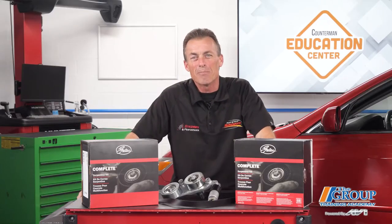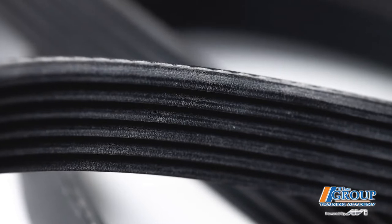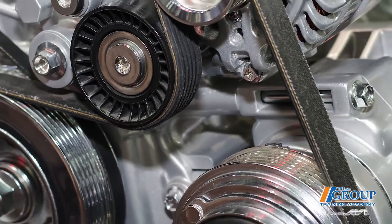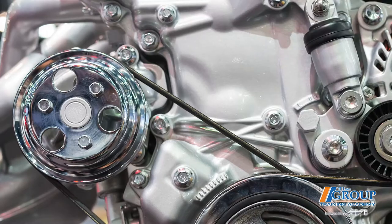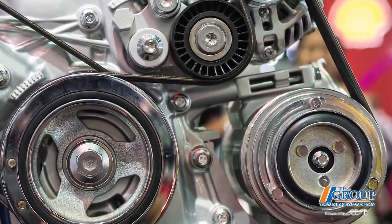Let's take the serpentine belt as an example. Most late model vehicles use the serpentine belt to run accessories — that's why it is also known as the accessory belt. When I say accessories, I'm talking about the alternator, the power steering pump, the air-conditioning compressor, and sometimes the water pump. But the belt isn't doing the job alone. The belt, crankshaft, tensioner, idler, and pulleys work together to provide the drive for these systems.